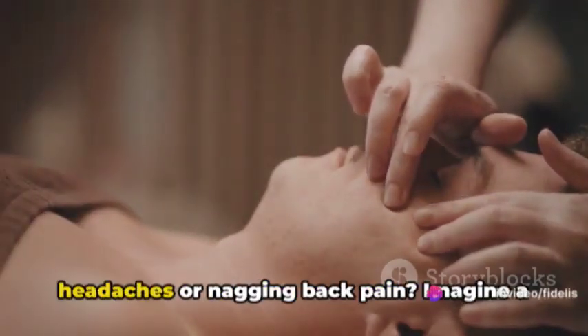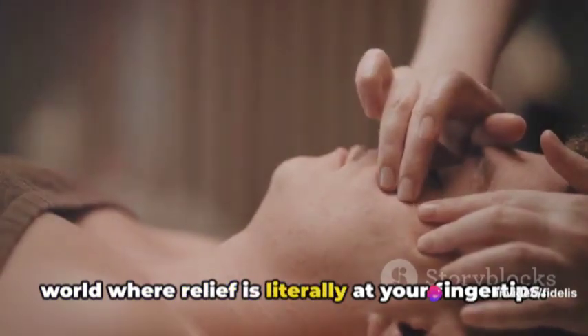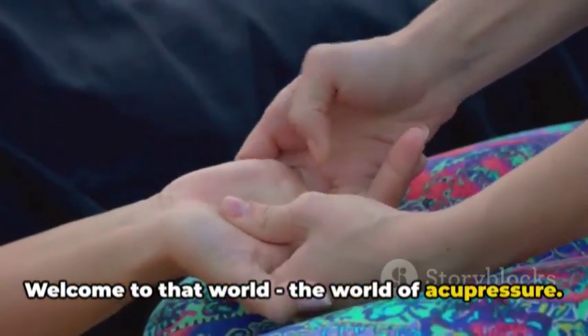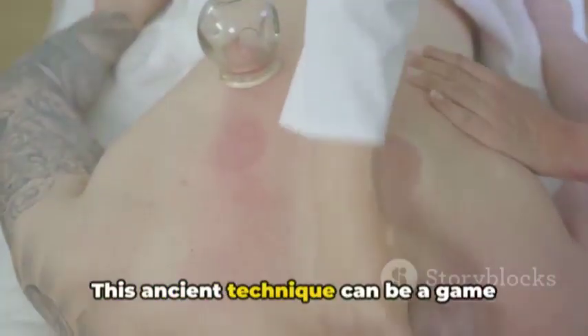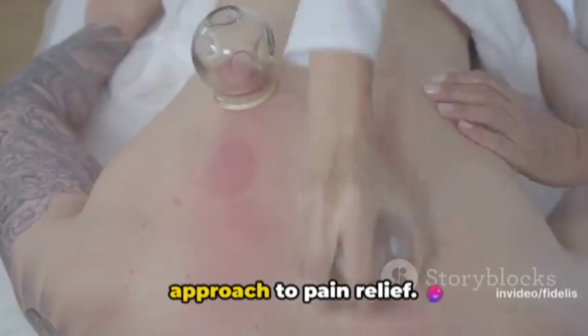Are you tired of dealing with constant headaches or nagging back pain? Imagine a world where relief is literally at your fingertips. Welcome to that world — the world of acupressure. This ancient technique can be a game changer, offering a natural and holistic approach to pain relief.